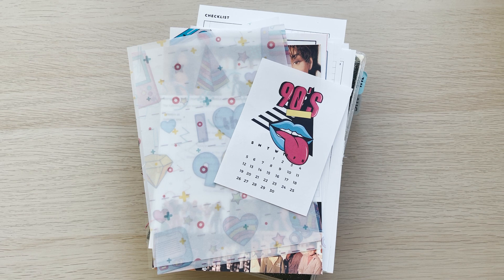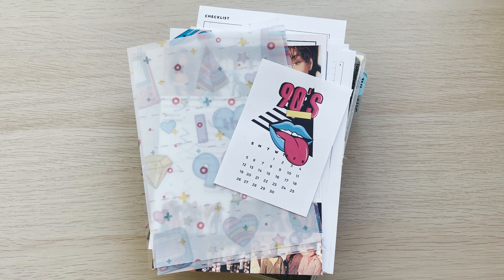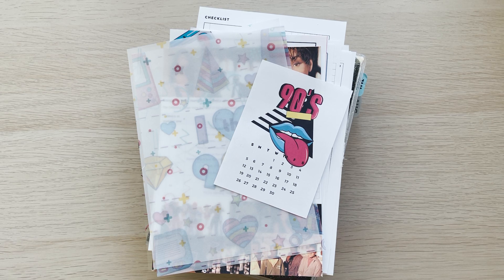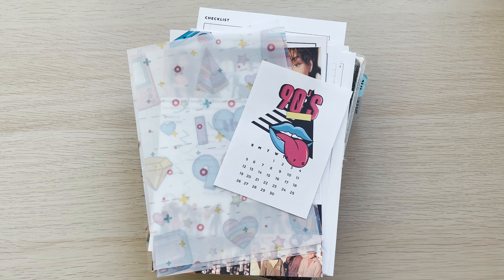Hey everybody, how's it going? My name is Vixie, welcome to my channel. Today I am going to be setting up my B6 for September and it is 90s themed. I am so excited, I cannot wait to get into this.